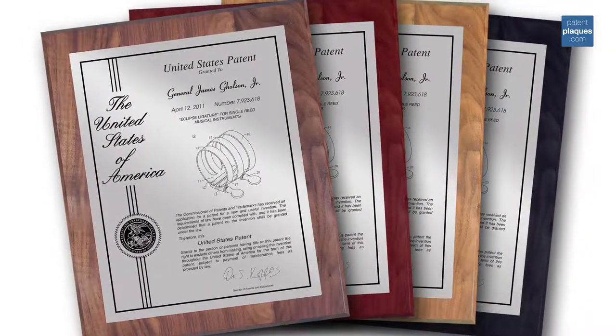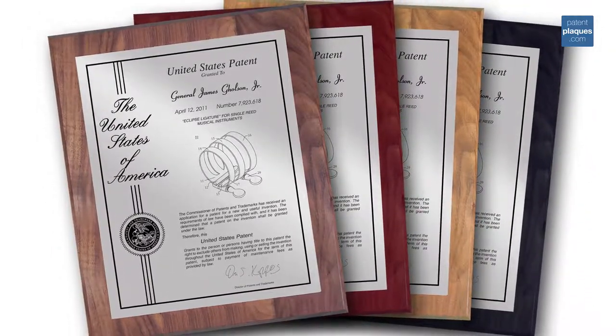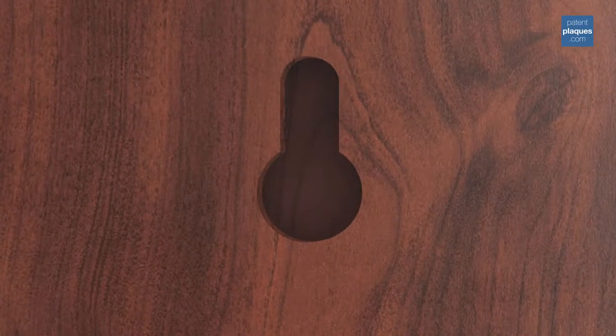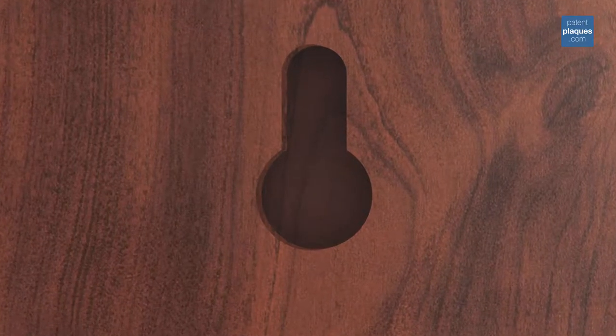The presentation plate is then mounted on a solid walnut, cherry, oak, or black plaque. Each plaque has a keyhole drilled into the back, allowing it to be easily hung on your wall.